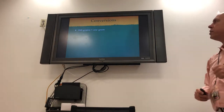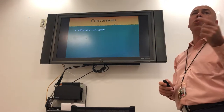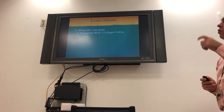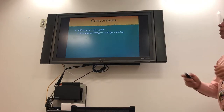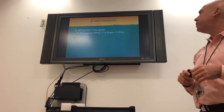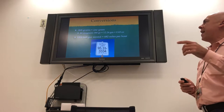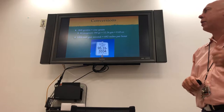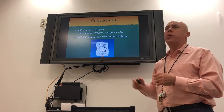A few conversion factors: 0.068 grains equals one gram. So the .44 Magnum bullet at 180 grains is a 12-gram bullet, or about 0.43 ounces — a little under half an ounce. Another conversion: 1,000 feet per second equals 682 miles per hour. For comparison, a car at 65 miles per hour is only 93 feet per second.